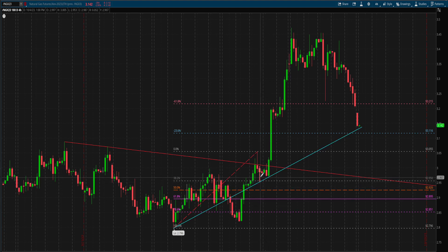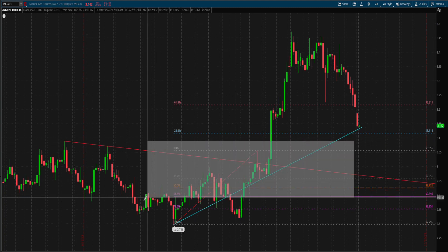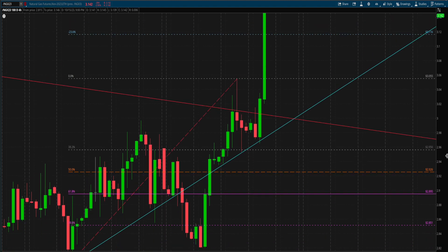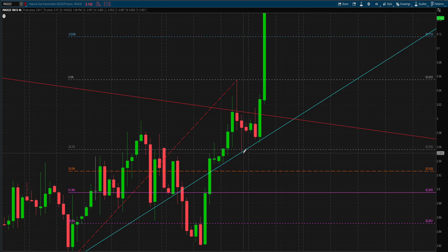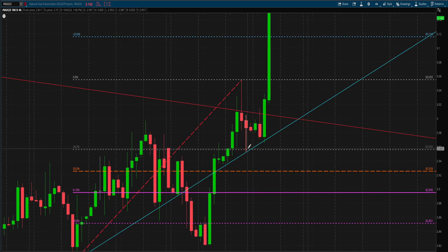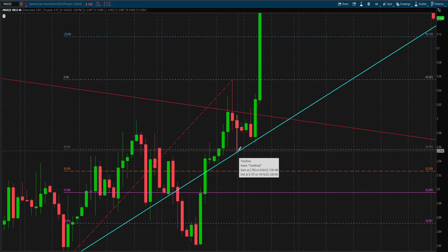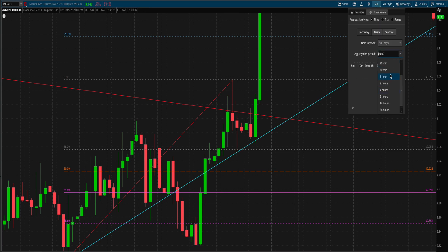In this case, I noticed a 4-hour candlestick bounced off the 38.2% retracement. I started thinking: is this the pullback, or will price go down further to one of those three golden pockets? This is where confluence came into play. I realized if price came down to any of those three levels, we'd likely close below the bullish trend line — a bearish signal. Whereas bouncing off the 38.2% retracement and the blue trend line was very bullish, especially since the Ichimoku study already confirmed a bullish bias. These confluences told me this was where my entry should be, so I switched over to a 15-minute time frame.